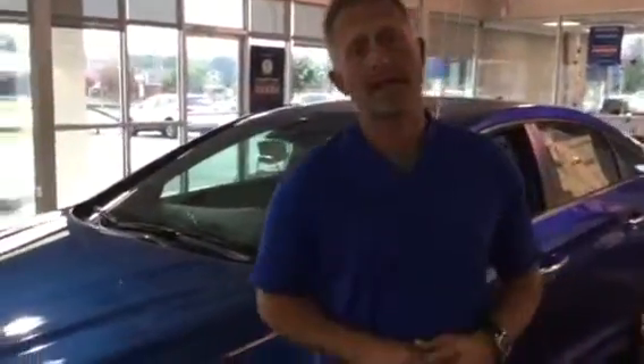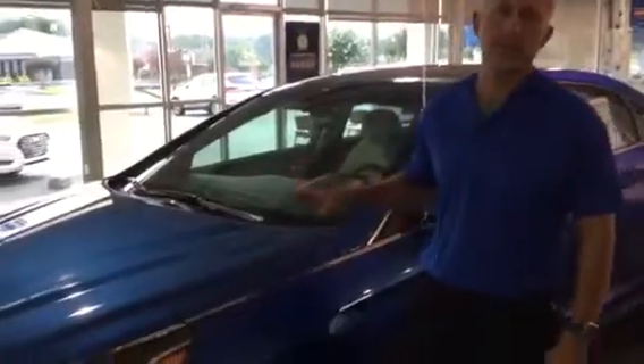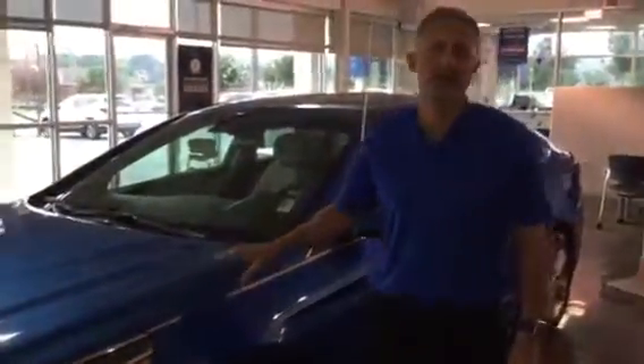Good evening, Ruben. It's Jason here with Tamron Hyundai. Thank you so much for contacting me at Tamron Hyundai about this new 2018 Hyundai Sonata. This is the flagship of Hyundai. It's a wonderful vehicle.